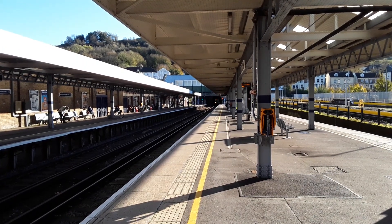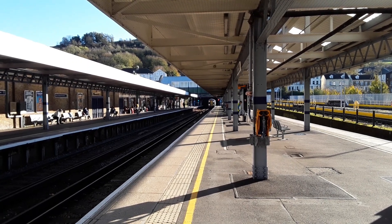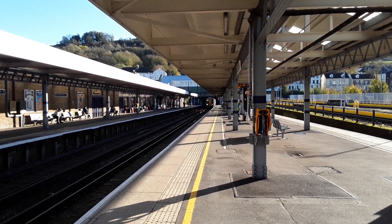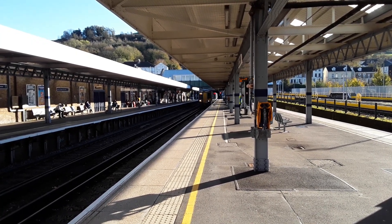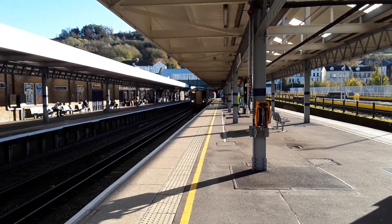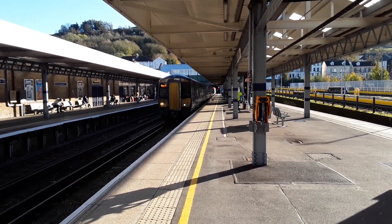All right then, the next train to make an appearance is going to be a terminating Southeastern service from London Charing Cross. It'll be here for 10 minutes and then it'll form the 1400 to London Charing Cross. I'll get the rear when she heads back out to London, but leading this in will be 375 916.